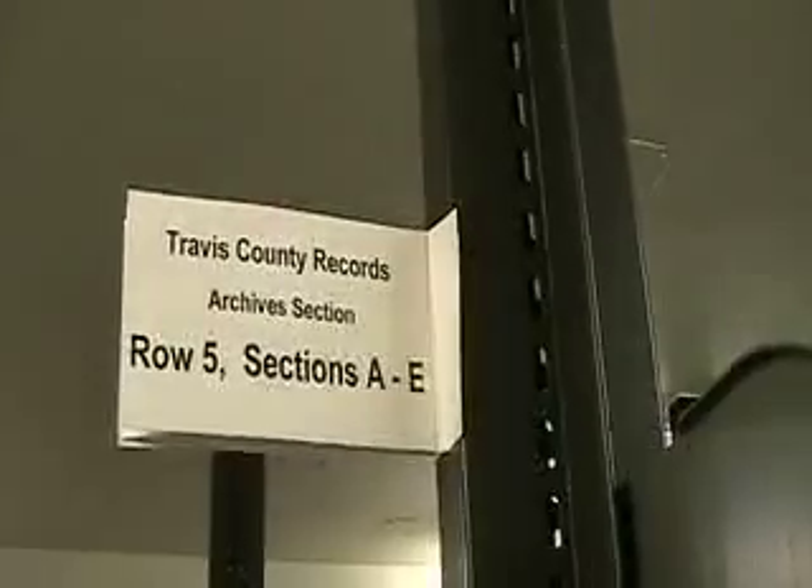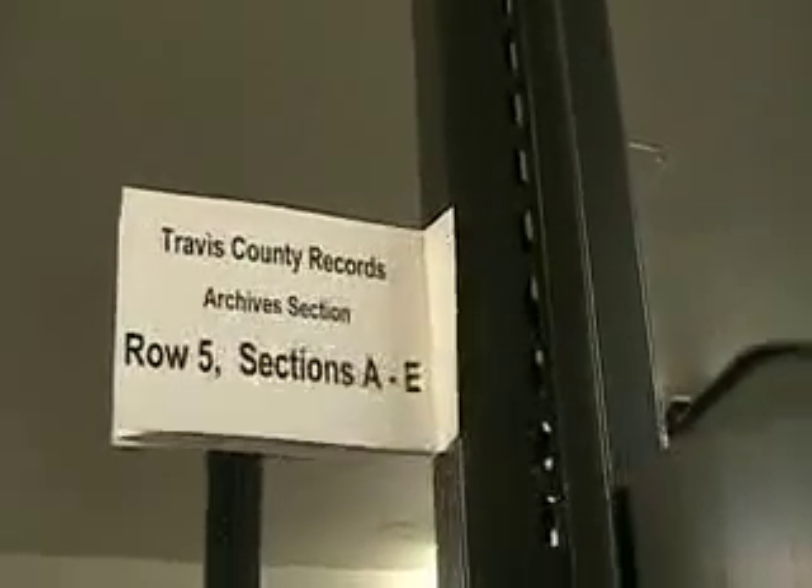Everything on this shelf — row five, sections A through E — we take all of this. I think he said it was 118 volumes.